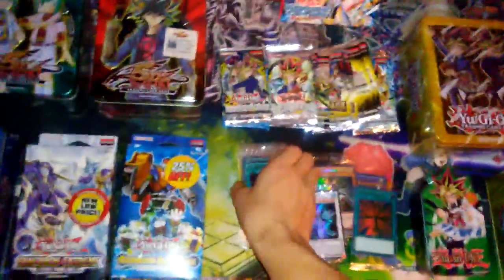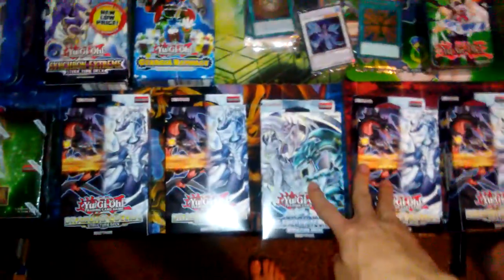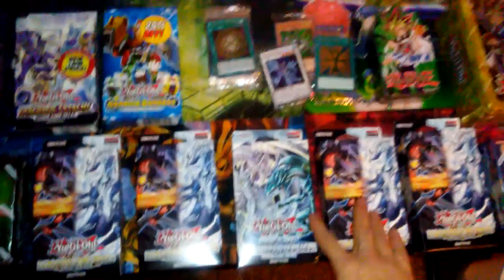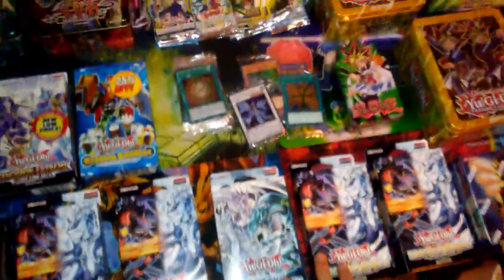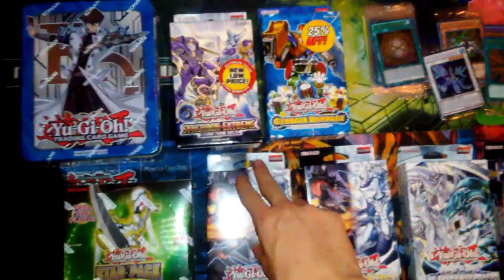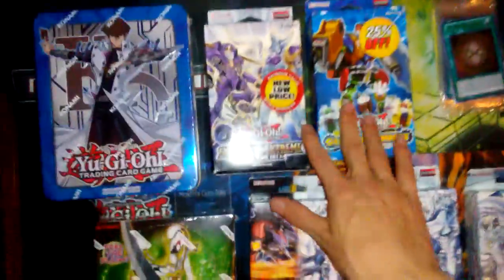For the most part, promo packs we use in giveaways, as well as some of these reprint decks — these are both reprint copies, not first editions. You can pick them up at Walmart all day long for 10 bucks. These were actually both 25% off — some Walmarts do 25% off, some don't. They're actually both first editions, so that's cool.